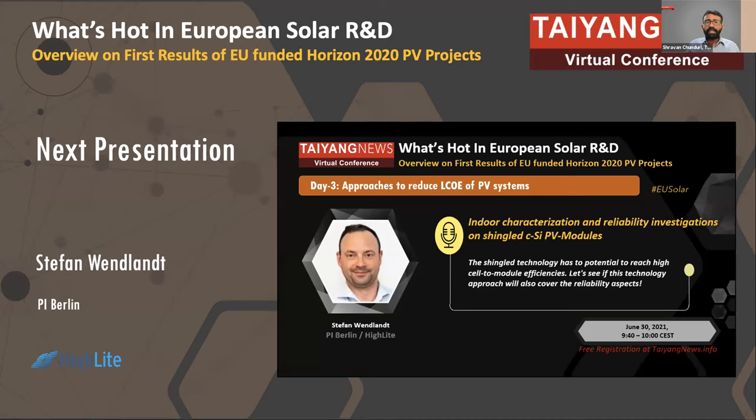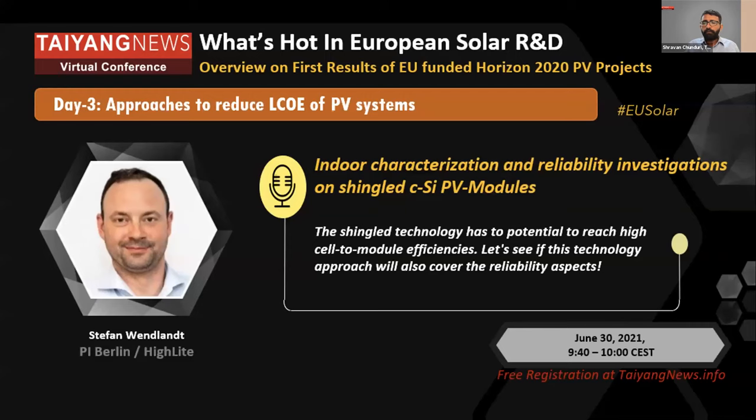The next presentation is from Stefan Wendlott, who is an R&D project manager for photovoltaics at Photovoltaic Institute Berlin, also known as PI Berlin. He will talk about the indoor characterization and reliability investigations on shingle modules as part of the contribution towards the highlight project.